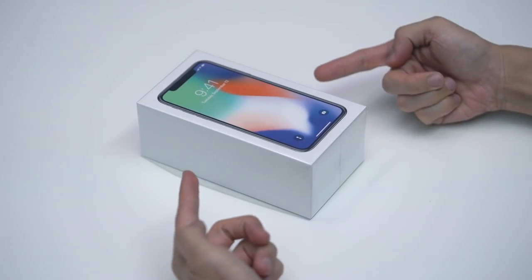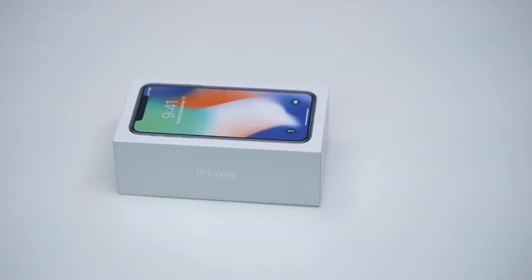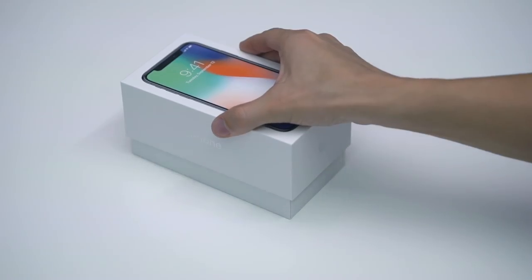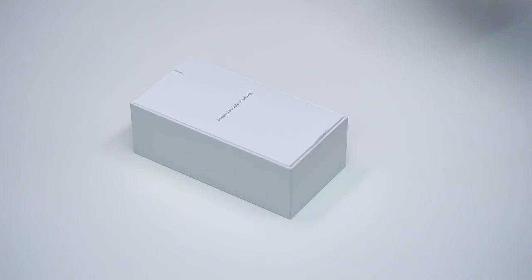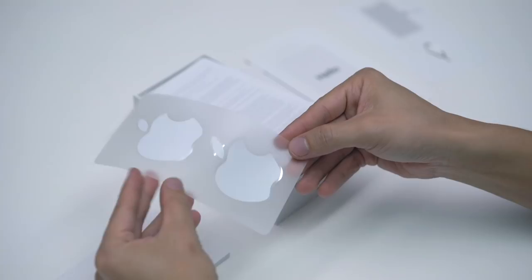Alright, this is the iPhone X — at least there's one inside the box. If you saw our iPhone 8 unboxing, the contents of the iPhone X box are arranged similarly. First up, a packet that says "Designed in California," and inside there are product guides and stickers.